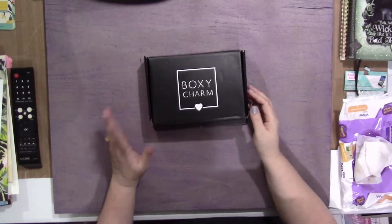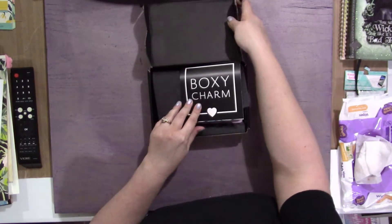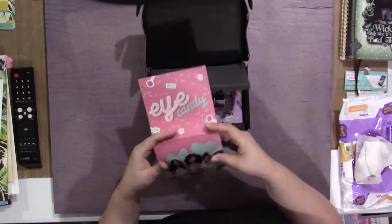Hello everyone! Today my BoxyCharm came in. I was so excited to open this up because I knew everybody got a ColourPop eye palette. There were five different ones you could have received. This month's theme was eye candy.